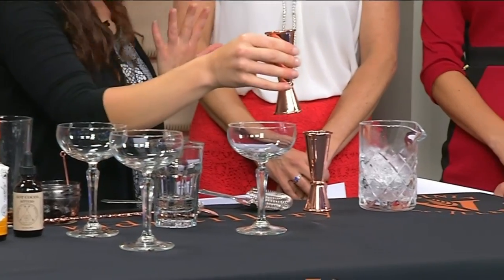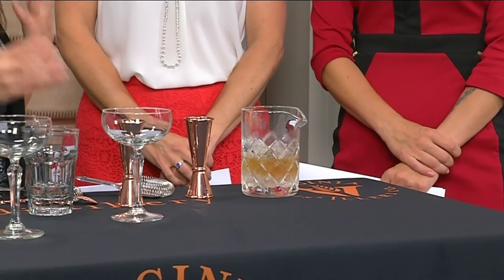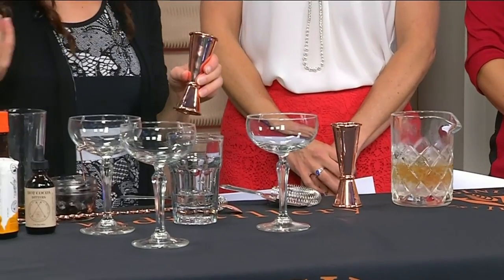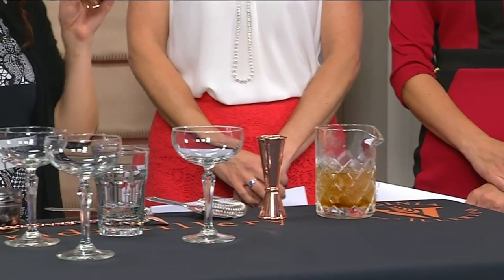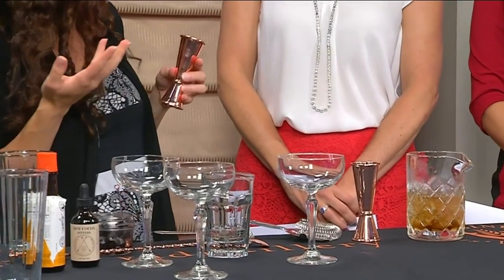We start with our whiskey — an ounce and a half of our port cask-finished Virginia Hound whiskey. Then we finish it with about an ounce of vermouth, and I like to use a sweet vermouth. Manhattans are a lot of fun because you can do a lot of things with bitters or kind of sweeten it up to play with it.